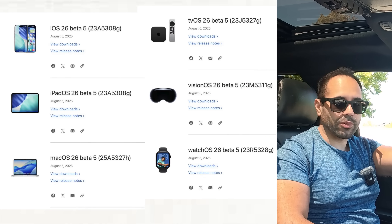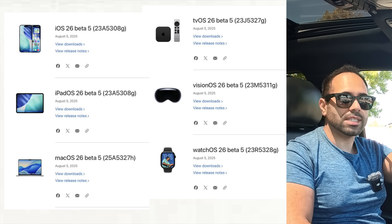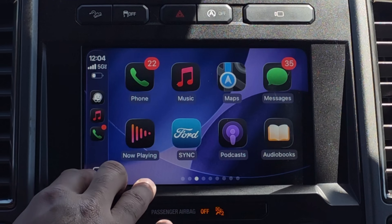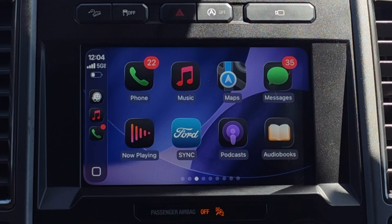All that and more in this video, and I'll be sure to include timestamps in the description down below. Along with this update, we also received the beta version for Apple Watch, tvOS, visionOS, macOS, and of course iPadOS. Here it is installed on our device — nothing else has really changed from what I've seen.